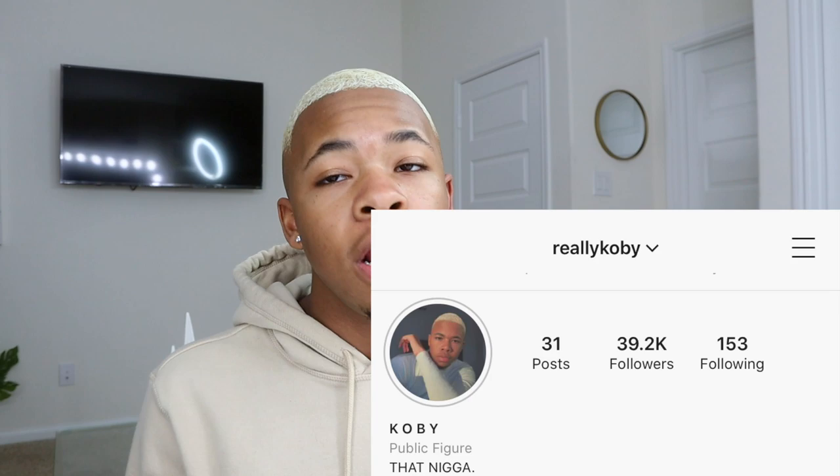I edit my pictures a real certain way because I like to have my page aesthetically pleasing — I like for it to look really good. By the way, if you guys haven't already, make sure y'all follow me on Instagram at Really Kobe, going to be in the description below.